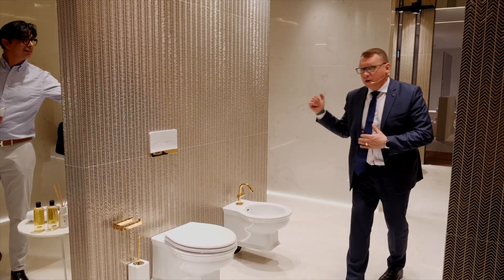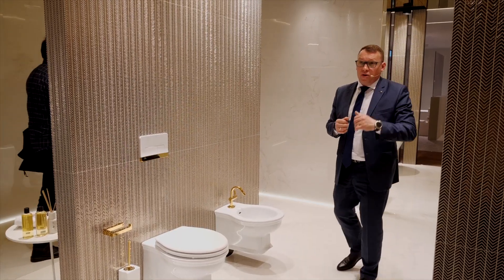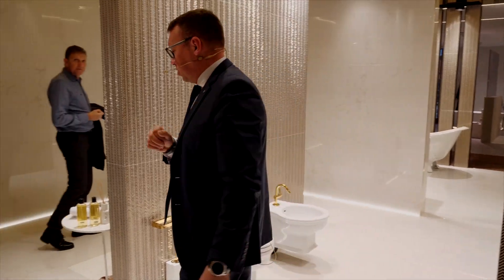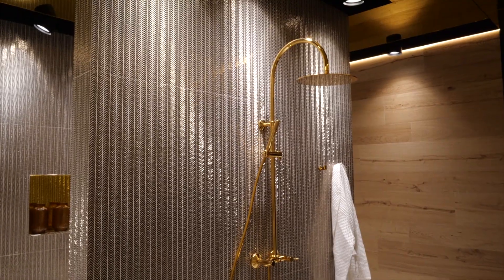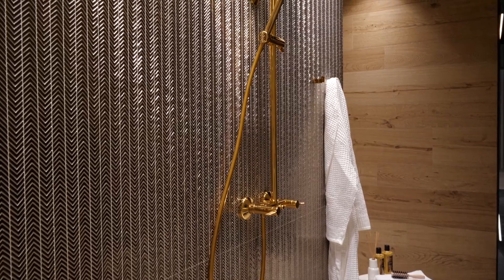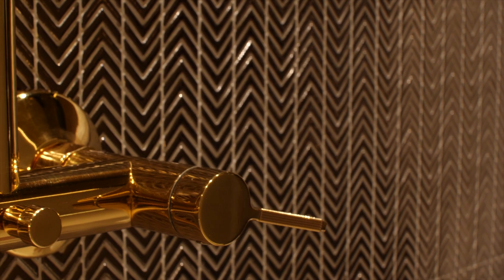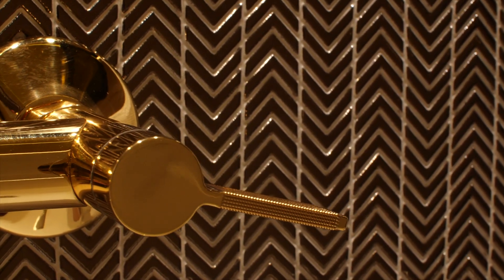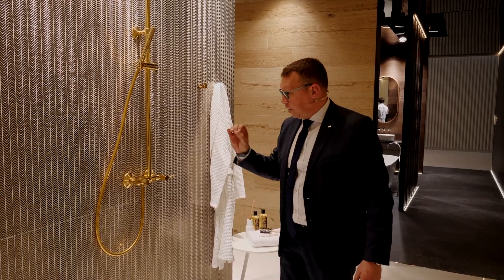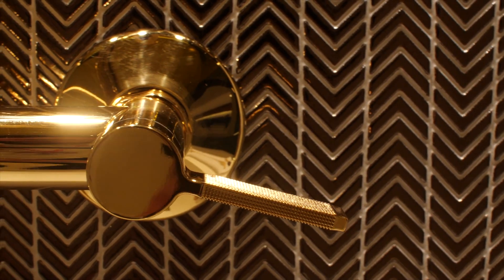Коллекция Linaj разработана совместно с известным испанским архитектором, который сегодня присутствует на презентации. В следующем году коллекцию пополнит душевая стоечка — здесь она представлена пока как прототип. Хочу обратить внимание на ручки: они сделаны с гравюрой — это исключительно ручная работа, каждая ручка делается вручную, как ювелирное изделие.